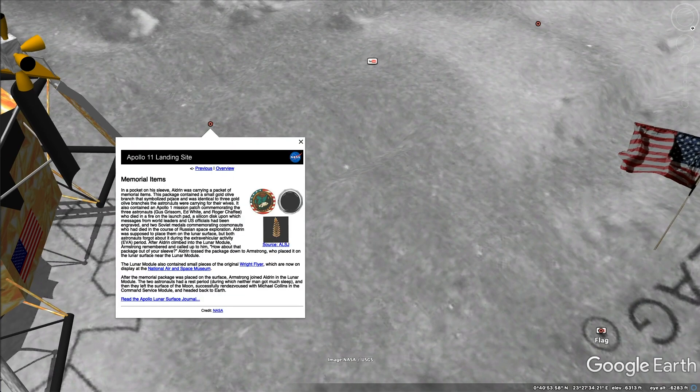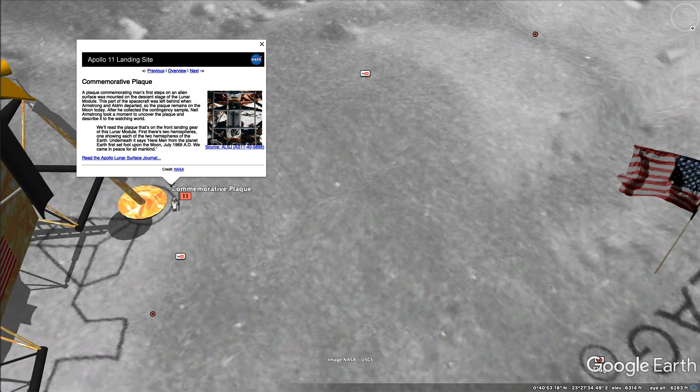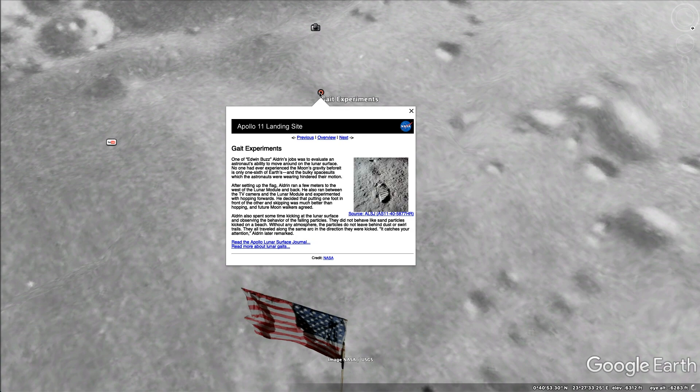Memorial items — yeah, they left a few things on the ground honoring the three who had died: Gus Grissom, Ed White, and Roger Chaffee. As well as two Soviet medals for cosmonauts who had died — that's pretty cool. Very civil of them during the Cold War. Commemorative plaque — so this was underneath the ladder going down, and it said, 'Here men from the planet Earth first set foot upon the moon, July 1969 A.D., and we came in peace for all mankind.' Pretty great wording.